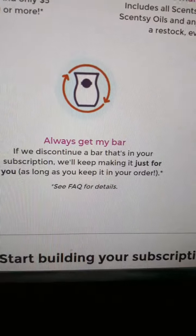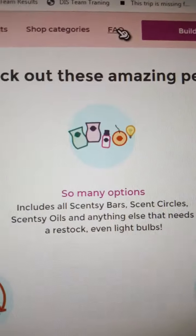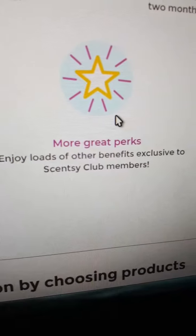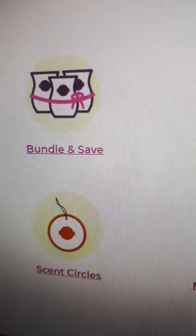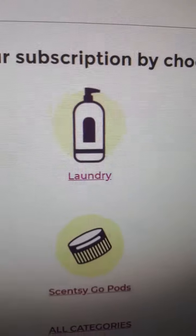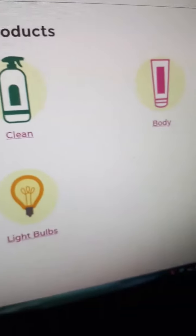You can see it in the FAQs — all the FAQs can be found up top here. You get more great perks, which is what I love about the Scentsy Club — loads of other benefits exclusive to Scentsy Club members. You can start building your subscription. Say you wanted to bundle and save — Scentsy wax bars, laundry, clean products like counter clean, anything of that nature.